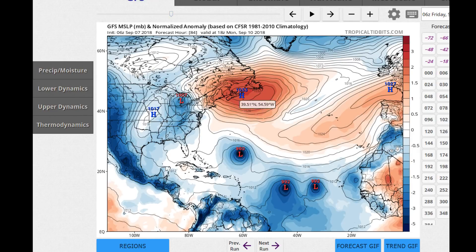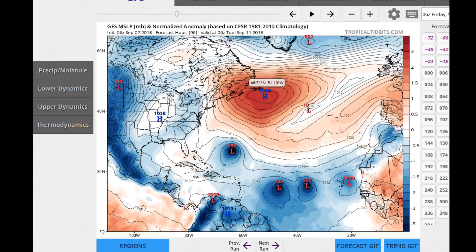The high pressure systems are trying to link at this point. By September 10th, you can see Florence is back intensifying — probably category 2 or 3 by this point — and you can see the two other systems: 92L, which will probably be named by that point, and potential tropical cyclone 8, which is probably also named by this point in the model run. The high pressure continues to expand and grow stronger, 1035 millibars by this point, and extends as far south as Bermuda.